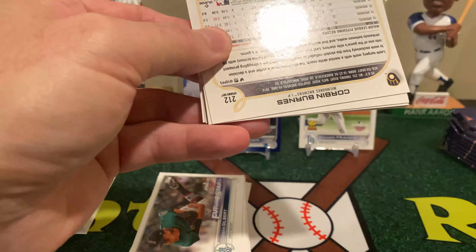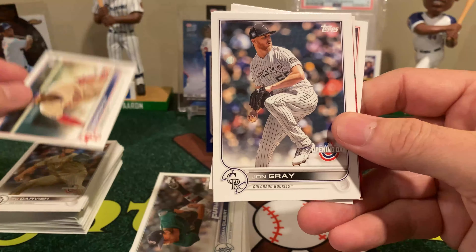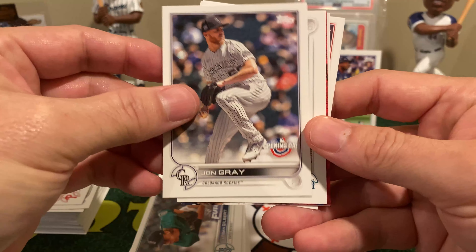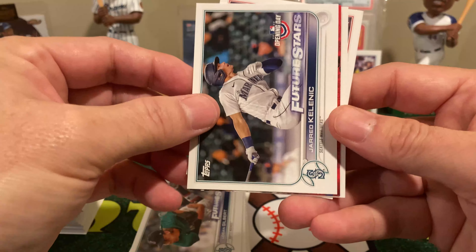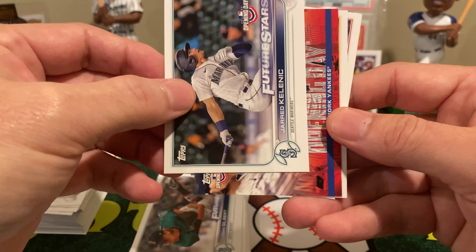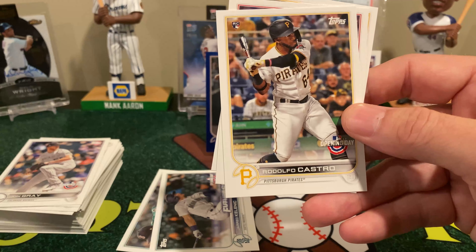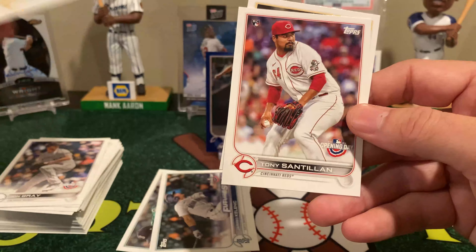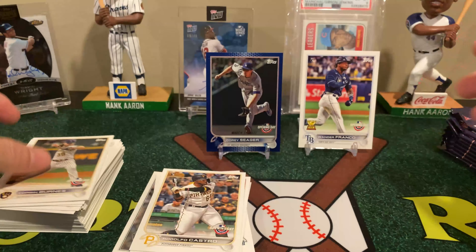There's Means, JT Realmuto. We have the Pirate Parrot — another mascot. So far all the mascots I've pulled I haven't seen before, so definitely good to continue building toward completing that set. I think it's something like 25 or 30 mascots in this product this year, so we're well on our way.